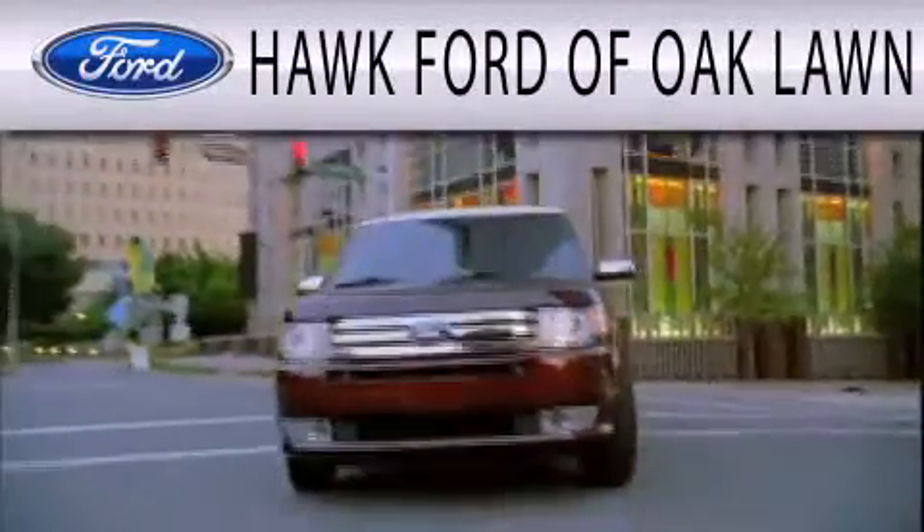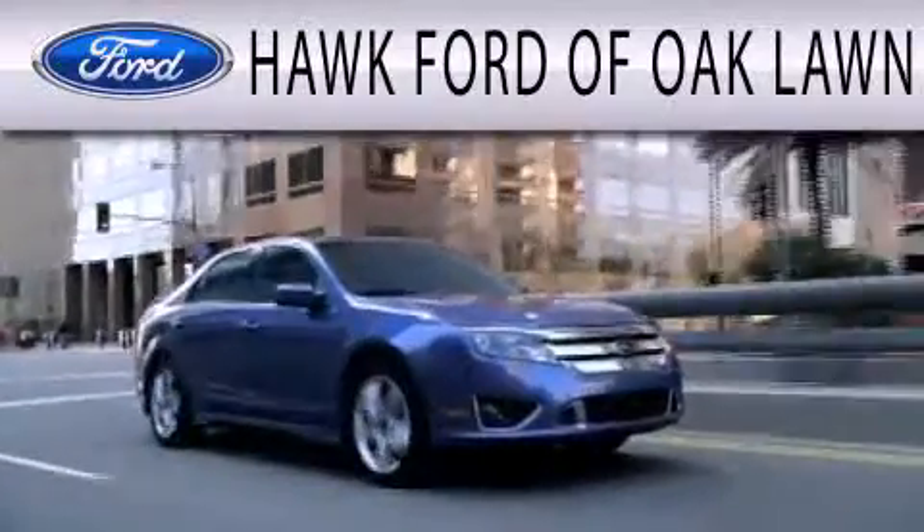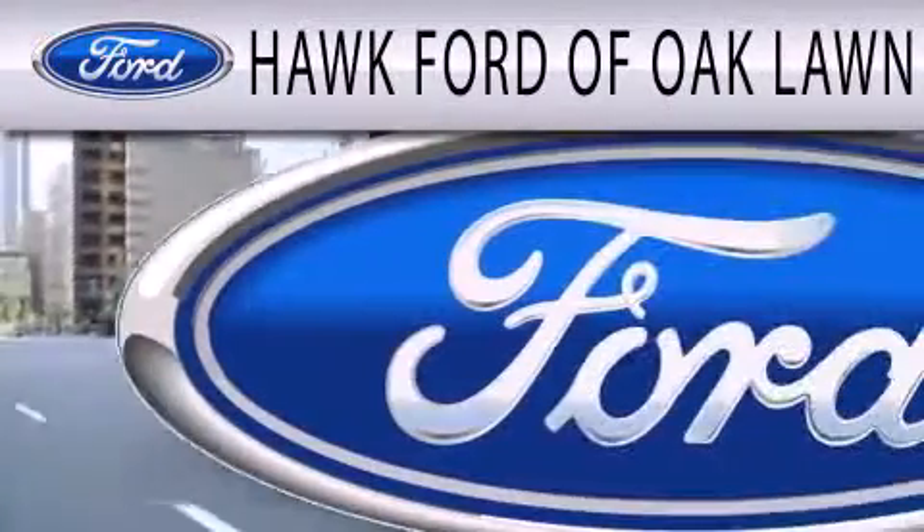Hawk Ford of Oak Lawn is dedicated to doing everything possible to ensure the experience you have selecting your next vehicle is as pleasant as possible.